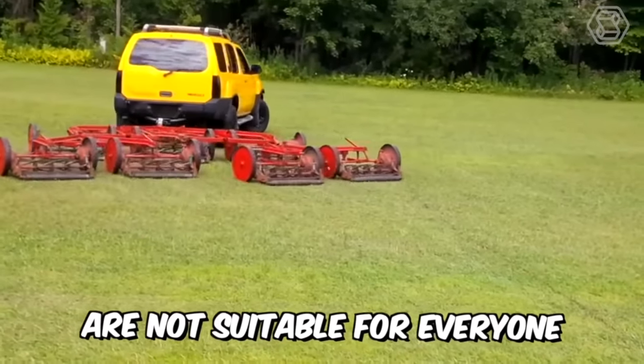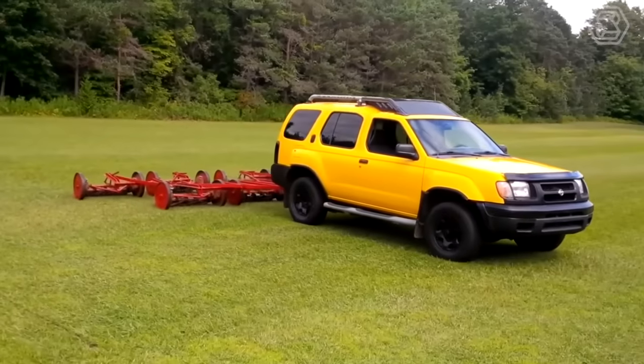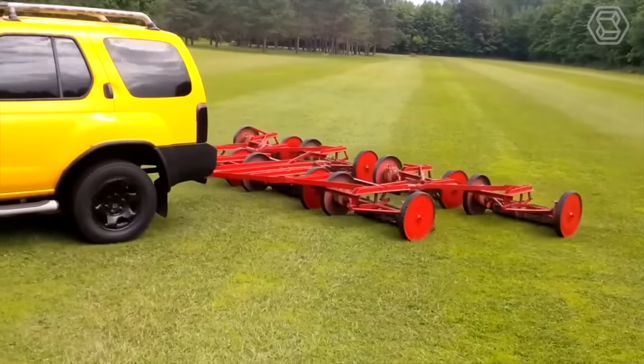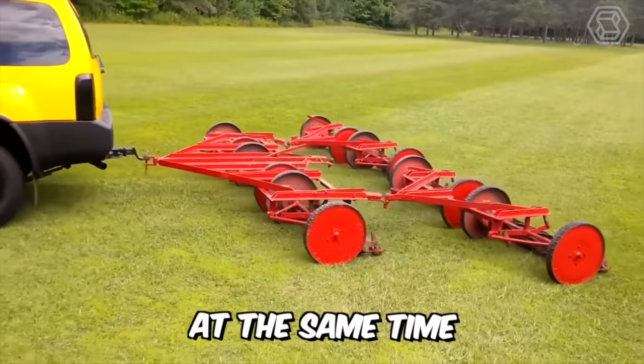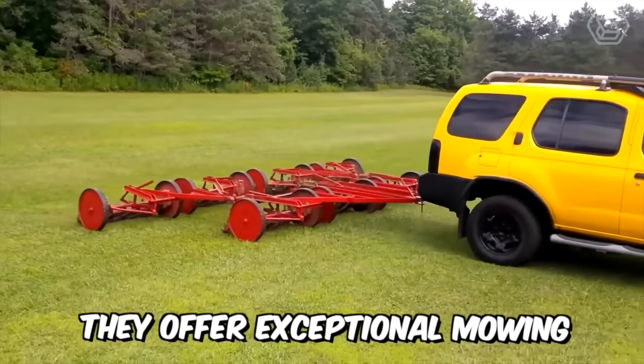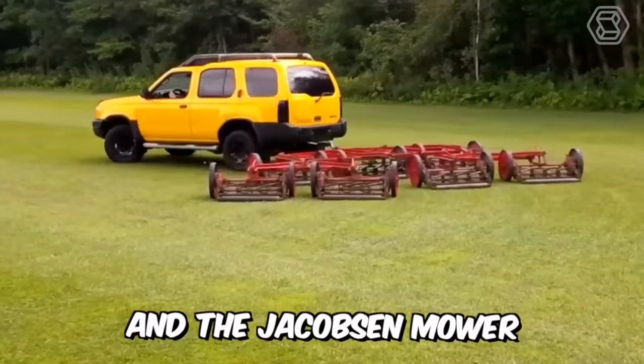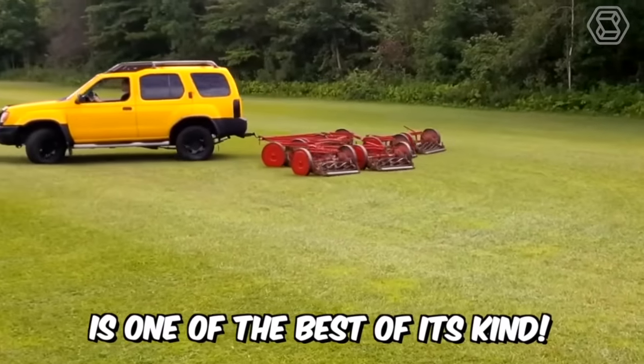Reel mowers are not suitable for everyone — they're designed for small, flat mowing areas, and require great effort to operate. At the same time, they offer exceptional mowing quality and convenience, offering something no other machine can. The Jacobson mower is one of the best of its kind.